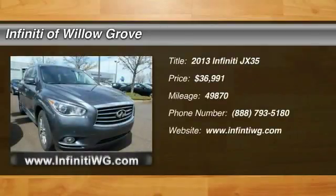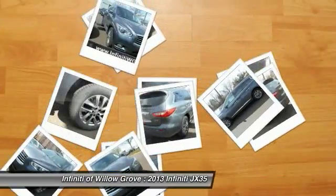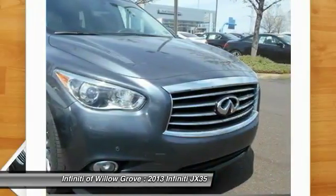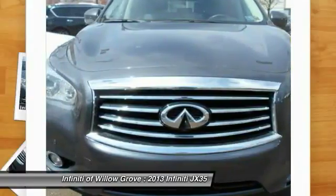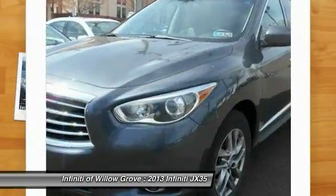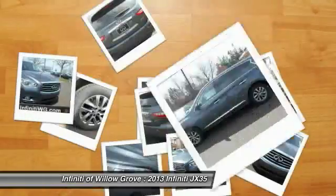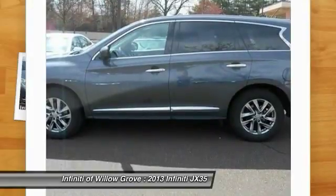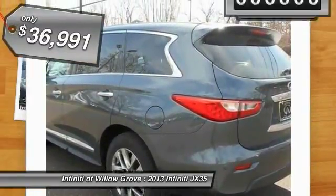The 2013 JX35. Infiniti's new JX35 is a comfortable driving seven-passenger crossover type SUV. With easy third-row entry from either side from the sliding middle row, the JX35 is great for getting the family to the next event safely and in style and comfort. With continual technological advancements and a refined interior, it will also be one of the best times you will have on that hard busy day, and is priced below $40,000.